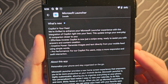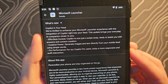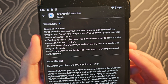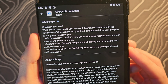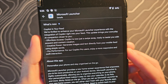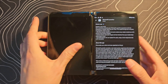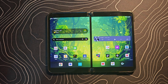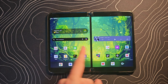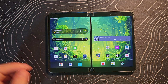We're thrilled to enhance your Microsoft Launcher experience with the integration of Copilot right into your feed. This update brings your everyday AI companion closer to you. Effortless access — Copilot is now just a swipe away, ready to assist you with answers and content generation, generate images, and more. So this has been updated, and what you can immediately see here is in their little search widget, which you can add and put wherever you want, you do now have the Copilot icon.